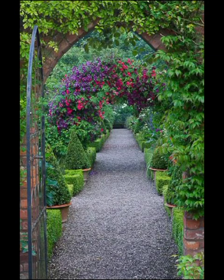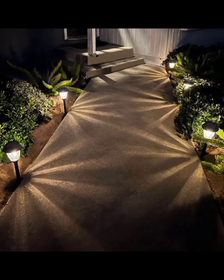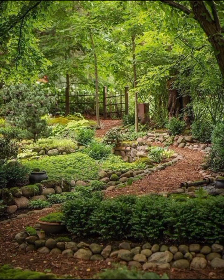Now, for those looking to infuse a bit of romance into their garden, arbor and trellis pathways are a fantastic option. These pathways are adorned with graceful arches covered in vibrant climbing vines, and sometimes even decorated with fairy lights or lanterns, evoking a sense of enchantment.